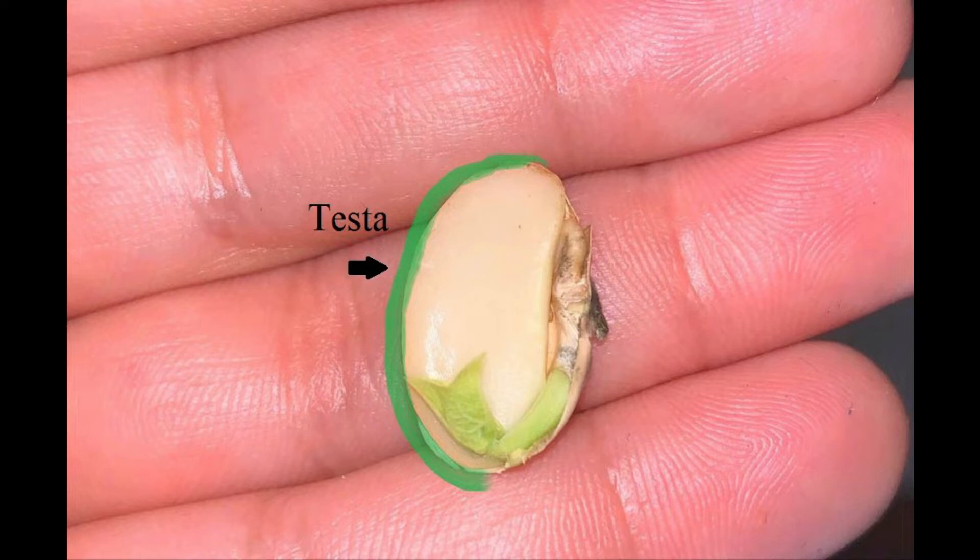The testa, or seed coat, is the hard outer covering of the seed. It can be thin or thick, and it protects the seed from harsh weather or injury.